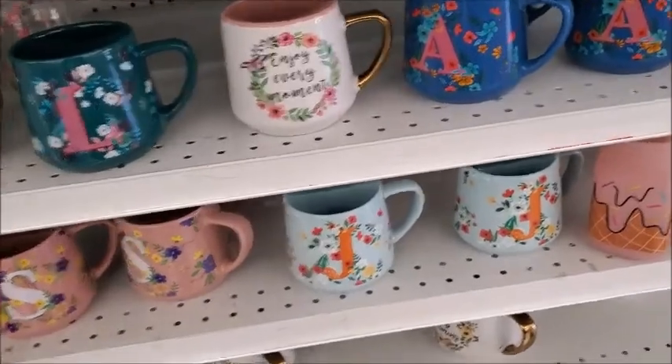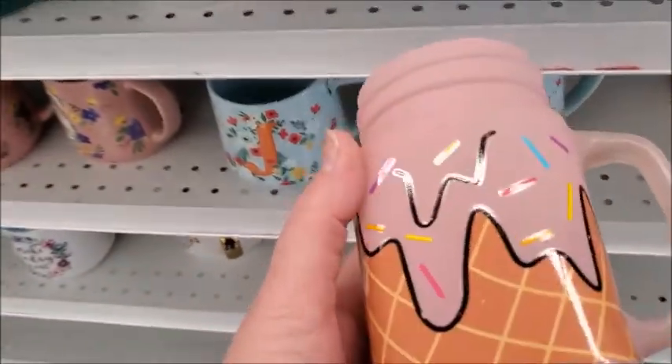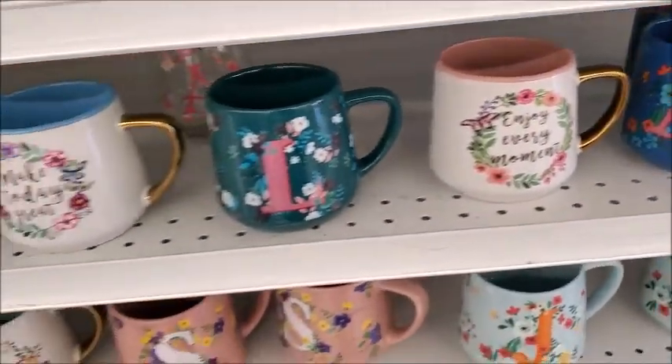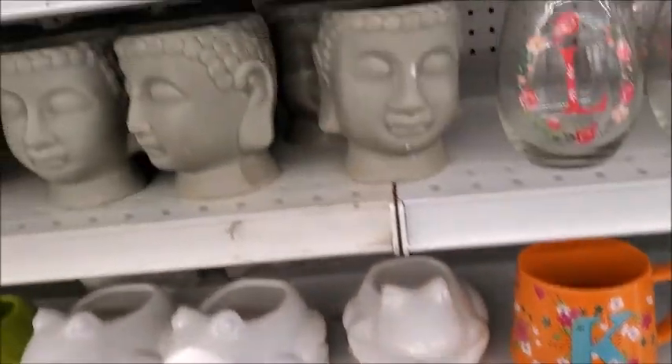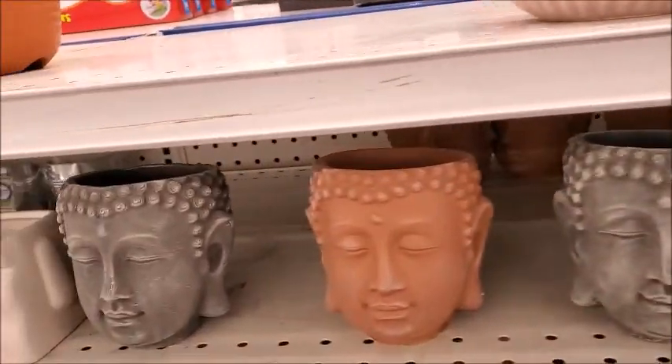Some interesting looking mugs. Well, this is glass — it's like painted glass. I think those are pots.